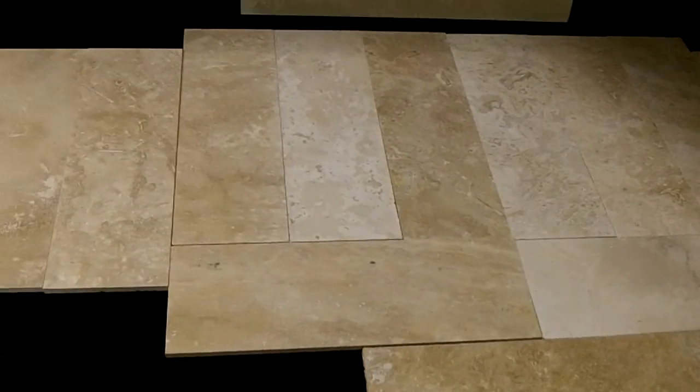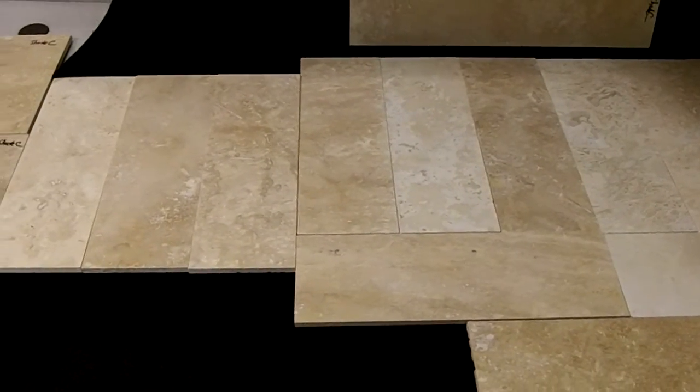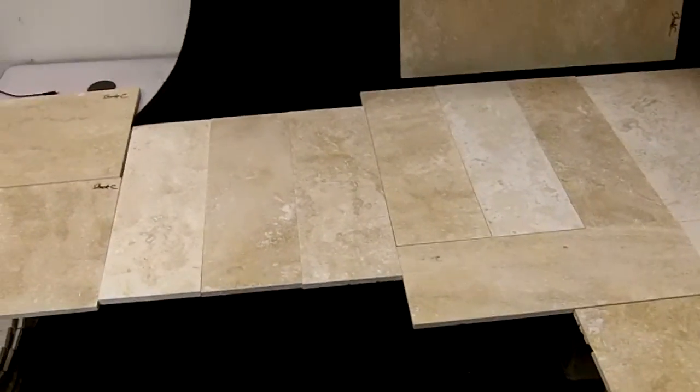This is the new stock of Ivory 6x18 that just came in, called Shade B. You can see the range out of one box. Shade B, which is better than Shade C.